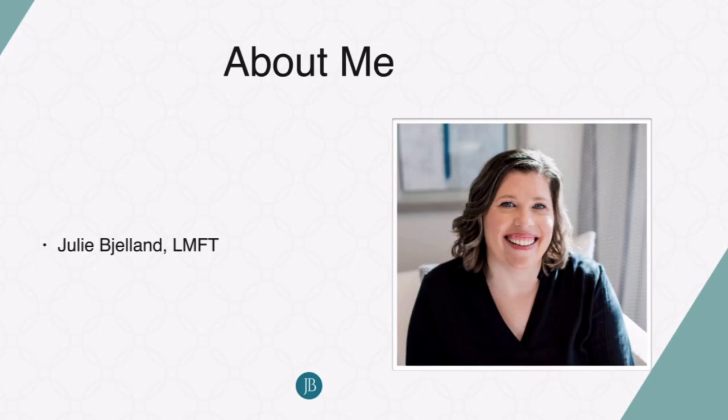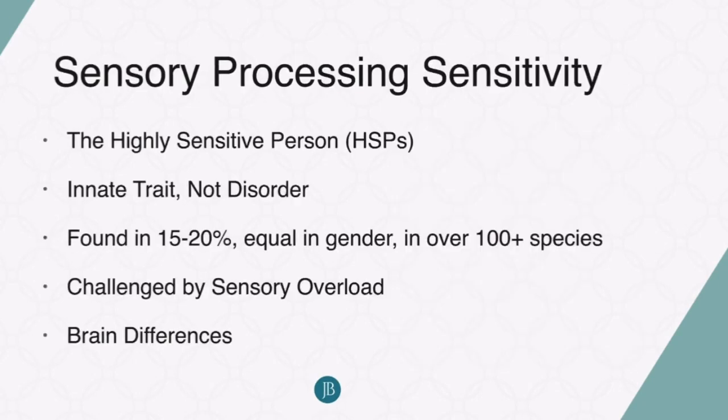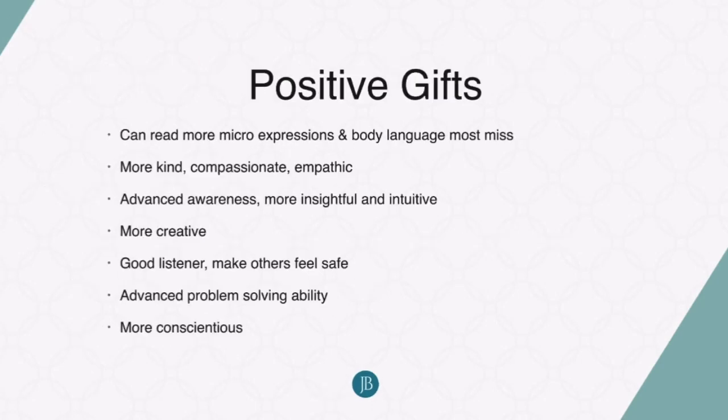It's really my mission to help you understand yourself, understand the trait, and help you really thrive to your fullest potential. A little bit about the trait: it's actually scientifically known as sensory processing sensitivity. We tend to call it the highly sensitive person, or HSP for short. It is an innate trait, not a disorder — you are born with this trait. It's found in about 15 to 20 percent of the population, it's equal in gender, and we've found it in over a hundred species and counting. We tend to be challenged by sensory overload.